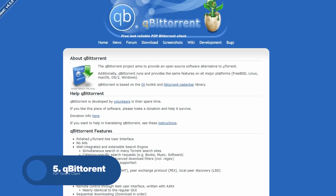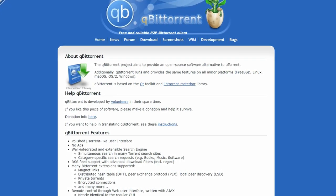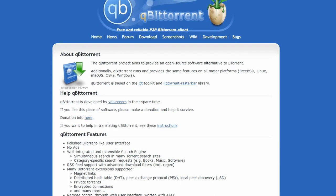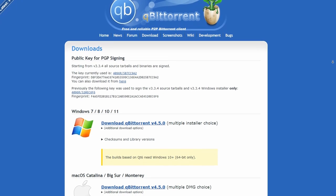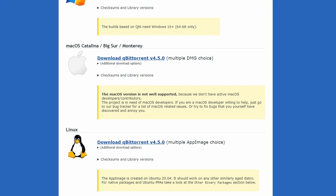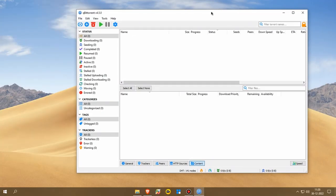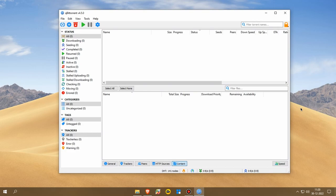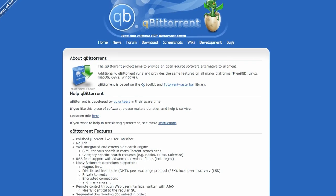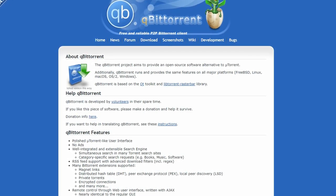Up next, we have qBittorrent, a free and open-source BitTorrent client that's perfect for downloading and sharing files over the internet. qBittorrent is a lightweight and easy-to-use program that allows you to download and upload files using the BitTorrent protocol. It's a great tool for quickly and efficiently transferring large files such as movies, music, and software. One of the standout features of qBittorrent is its ability to manage multiple downloads at once, thanks to its built-in torrent queue and prioritization system. It also includes advanced options such as support for magnet links and the ability to limit your upload and download speeds, as well as organizing downloads by labels and categories with a built-in search feature.